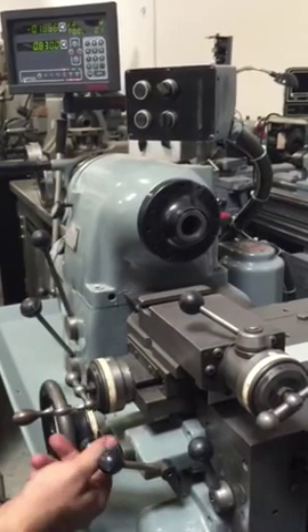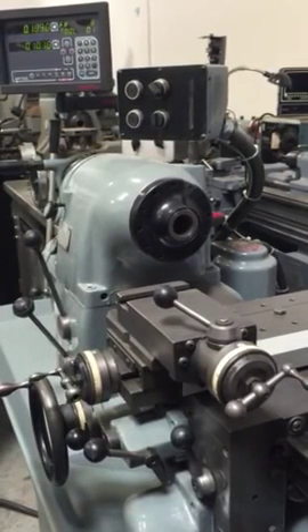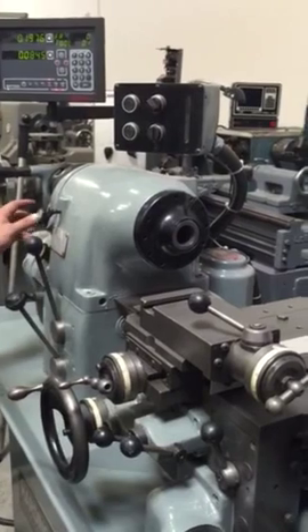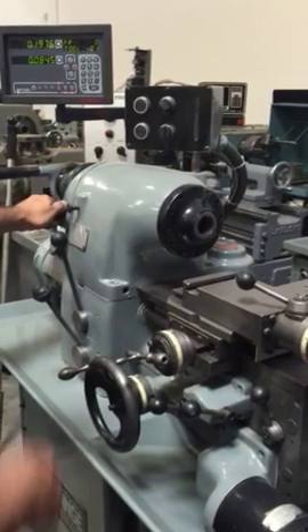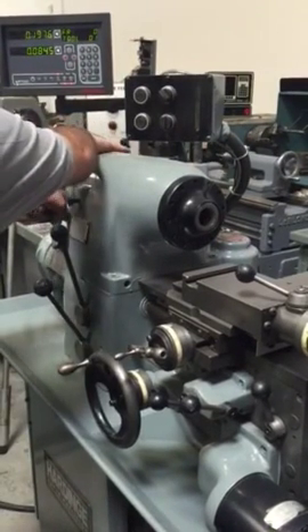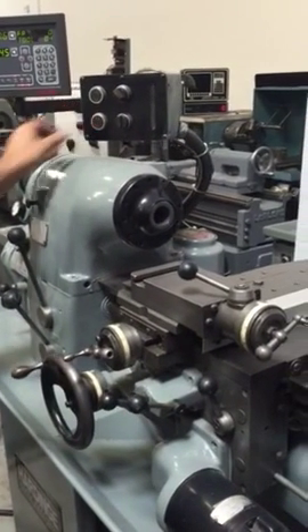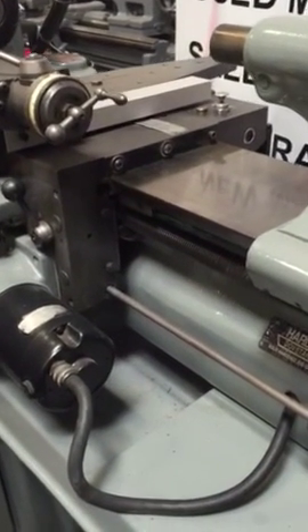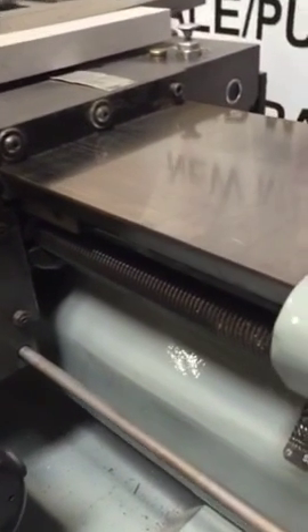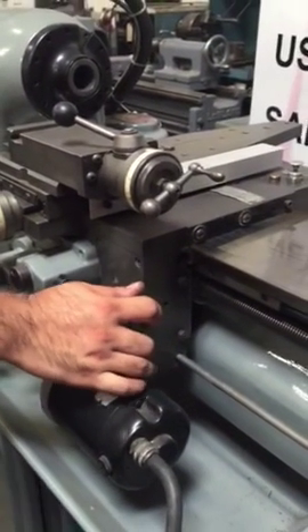We're going to show you the new unit of performance. The HLVH has one of the few models that has threading capabilities as well. The reverse is over here.